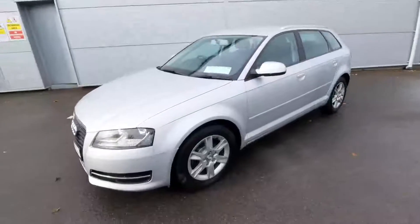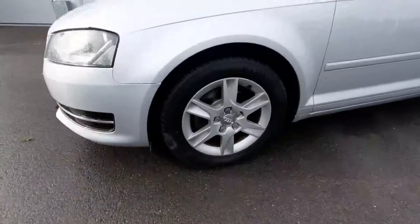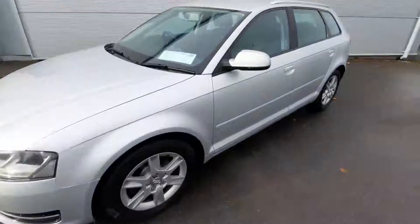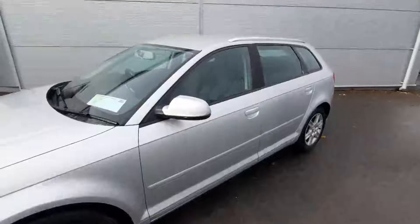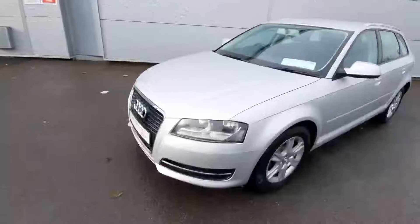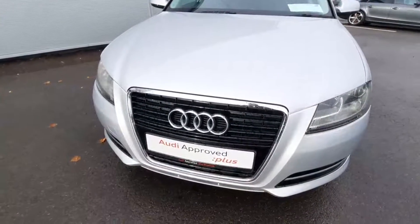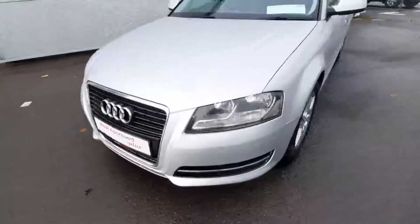The car comes with 16-inch multi-spoke alloys, as you can see — absolutely wonderful. The car has a black trim around the windowsill, and around the front you have the chrome trim just around the grille, and then the beautiful Audi badge, which is also in chrome.